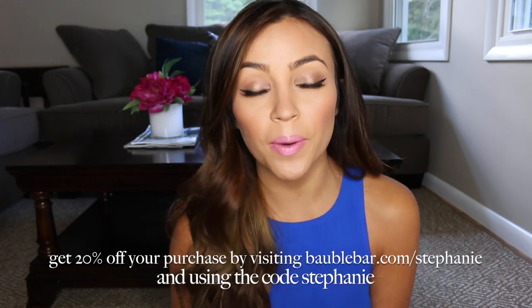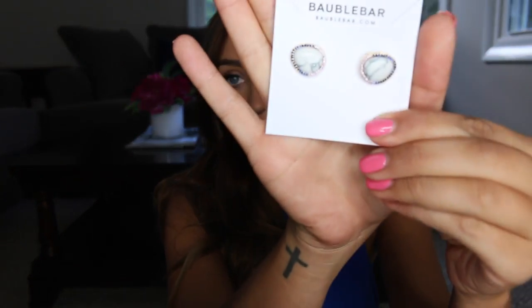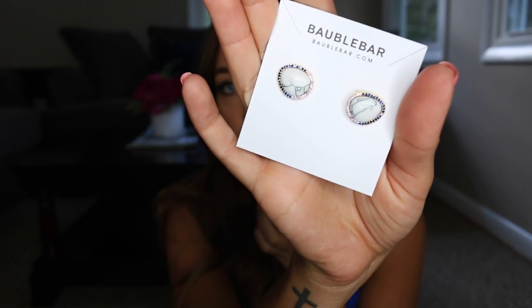Thank you to them for giving you guys the coupon code and for sending me some gorgeous pieces of jewelry. I'll show you guys the earrings I got from them first. They're really pretty — kind of just a stone in the middle with a little bit of bling around the outside. I'm a fan of simple stud earrings day to day, so I always like to get new ones. These are really, really pretty — just a stone with rhinestones along the edges. I like the white; it's really pretty and I don't really have any white jewelry. They're fun and cute for summer.